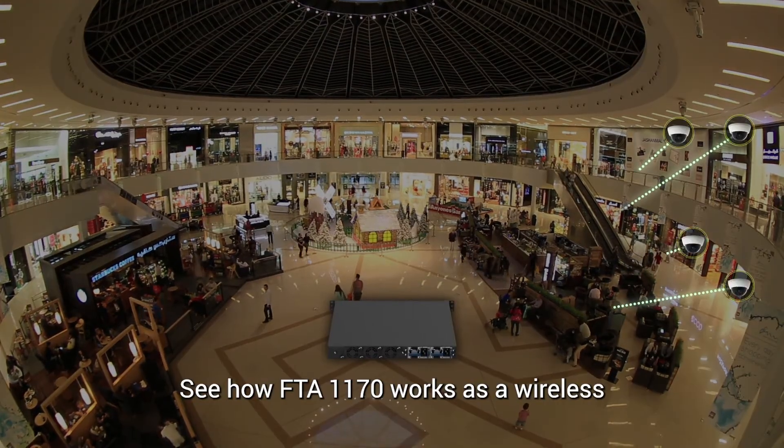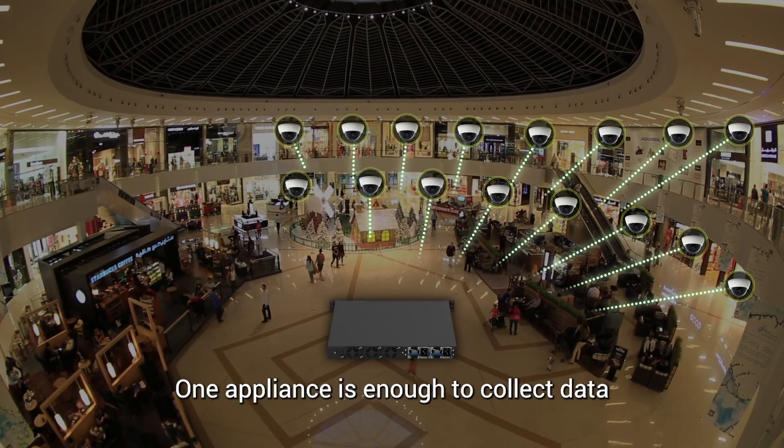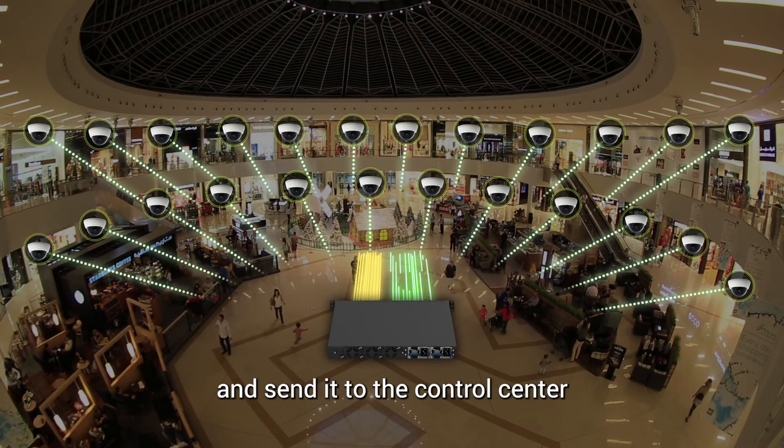See how FTA1170 works as a wireless or wired gateway. One appliance is enough to collect data from 24 IP cameras and send it to the control center.